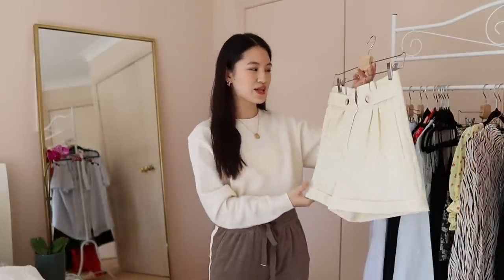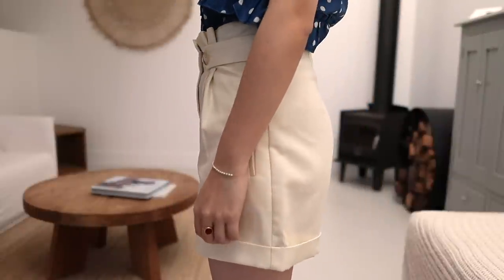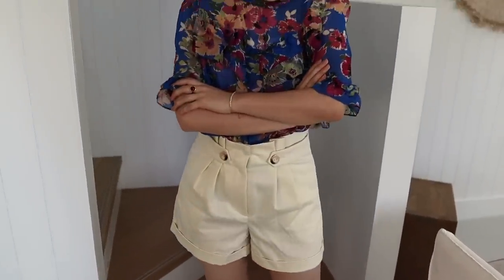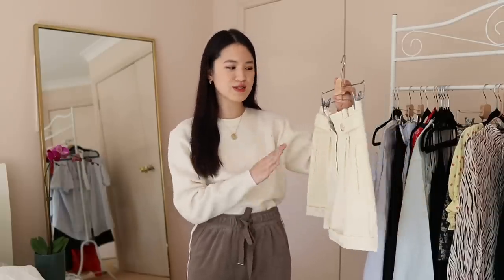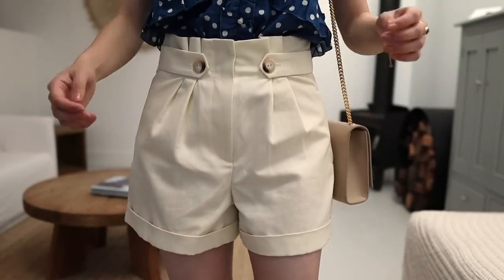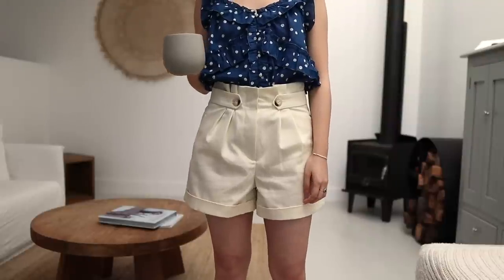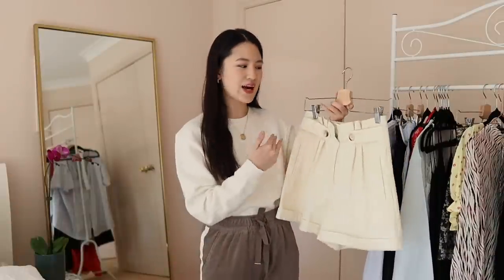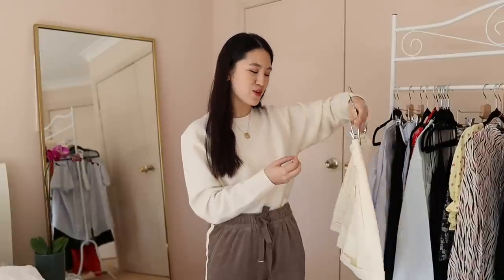First up we're starting with these white shorts, which were from an earlier summer collection. These are called the Fabrizio shorts, and I've just had a look on their website — unfortunately I don't think this specific colorway is still available unless they restock it soon. These are a really high-quality pair of shorts — a cotton and linen blend. The fabric is as opaque as a white can get; it almost feels like a canvas material. They've been super fun to style for a casual look.